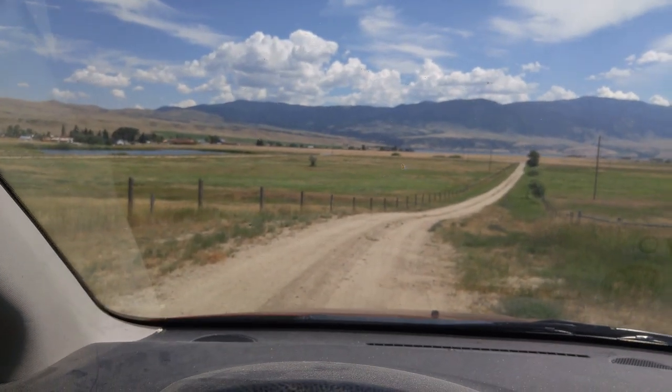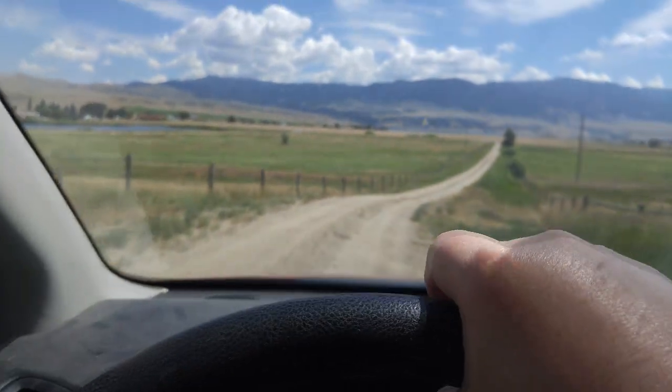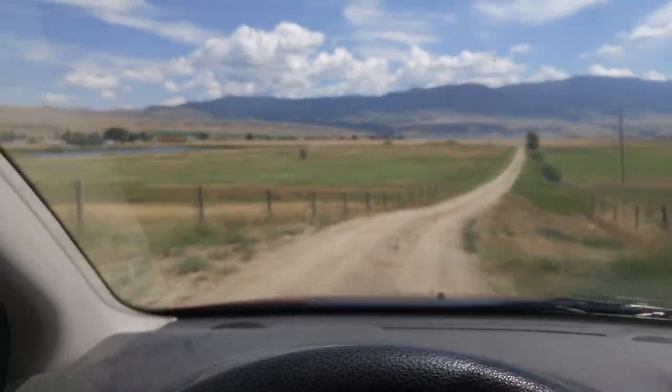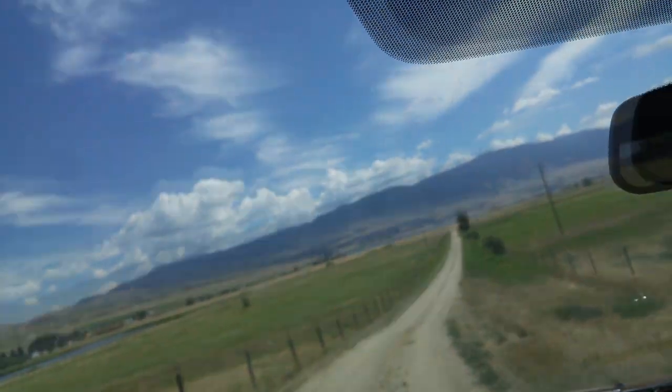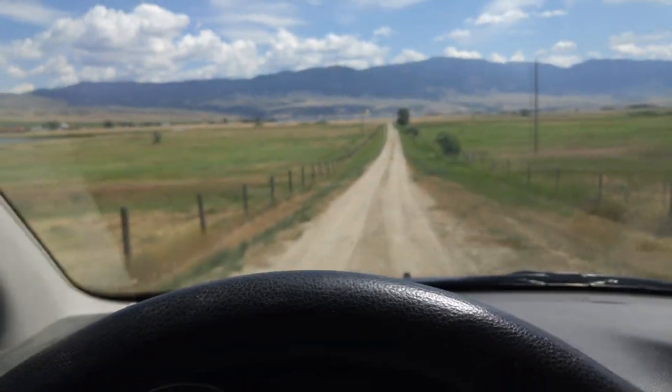I'm headed down the hill from Todd Connor's studio — he wanted me to take a look at a couple of his paintings he's doing, a couple of commissions, and get my opinion.